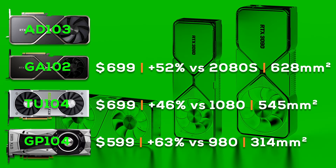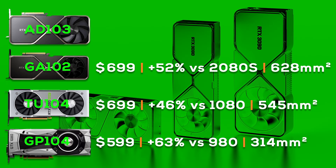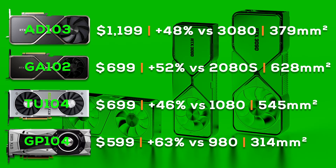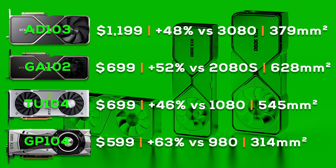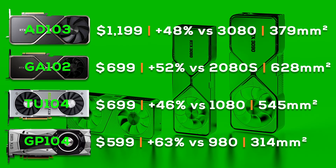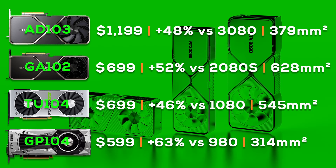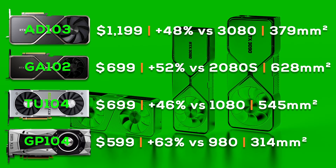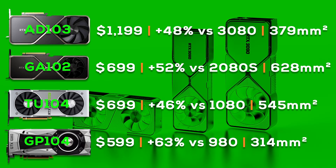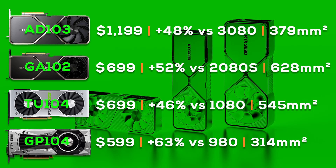I included all the previous generations because I think this comparison is really powerful, as it shows you how insane the MSRP increase for the RTX 4080 really is. It delivers a 48% speedup over the 3080, which is very much in line with previous generations. And while the new TSMC 4N process node is expensive, the die size of the AD103 chip is well below that of the 3080 and even the 2080. We do get more VRAM, which isn't cheap, but still — it's a smaller die, and the MSRP got raised by over 70%, basically the opposite of what the 2080 and 2080 Super delivered, and those cards weren't value kings either.